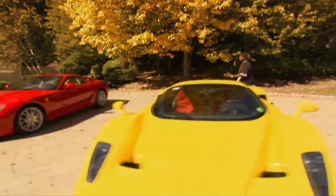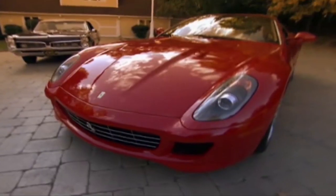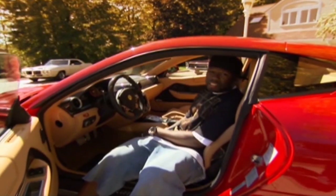This is a Ferrari you get after you got these. It's a 599. This is the only one that's got an actual stereo with it. I got a Kanye West CD in there.